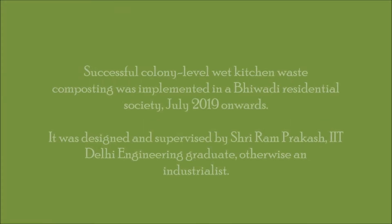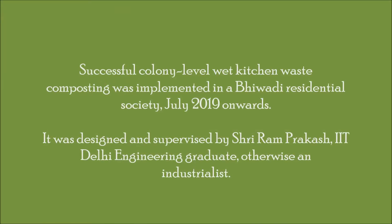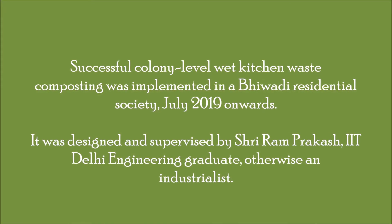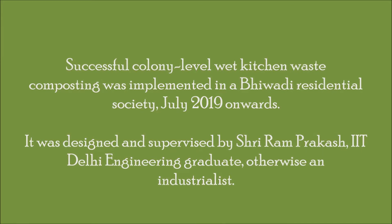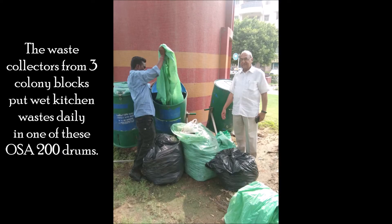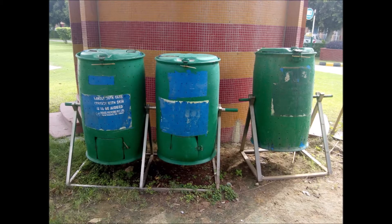Successful colony-level wet kitchen waste composting was implemented in Abhivari Residential Society from July 2019 onwards. It was designed and supervised by Shreya Ram Prakash, an IIT Delhi engineering graduate and industrialist. The waste collectors from three colony blocks put wet kitchen wastes into one of these OSA 200 drums.